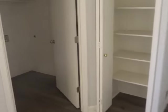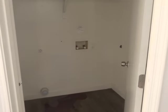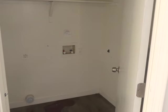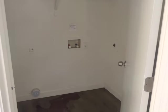Off the kitchen area is the laundry room. It's nice for the laundry room to be downstairs. It does have the washer and dryer hookup only.